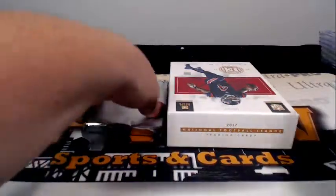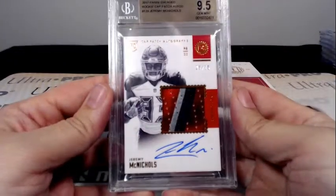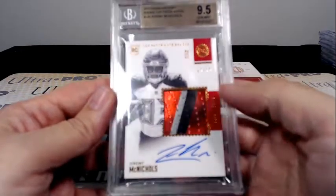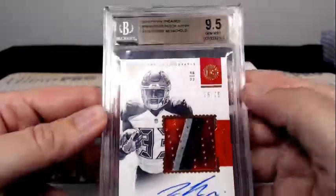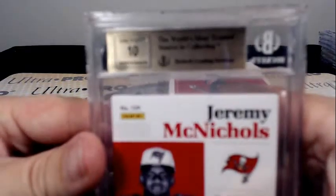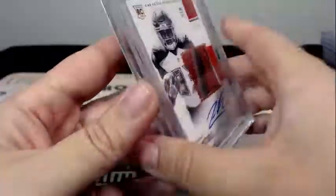And then we have one graded card left — good luck guys. It is a hit for the Tampa Bay Buccaneers — Rookie Cap Patch Auto, Jeremy McNichols, 25 out of 75, three-color patch. Nine and a half on the card and a 10 on the auto. Tampa Bay and Craig C — there you go.